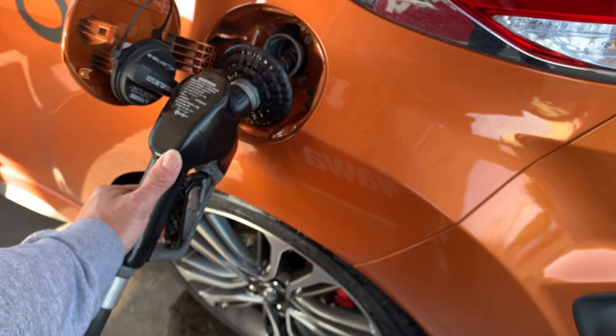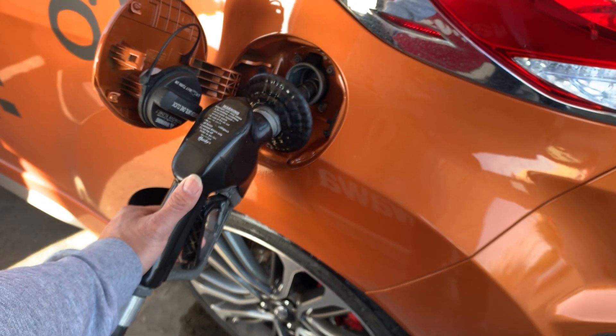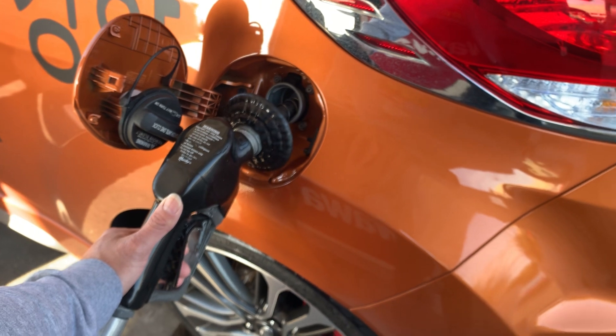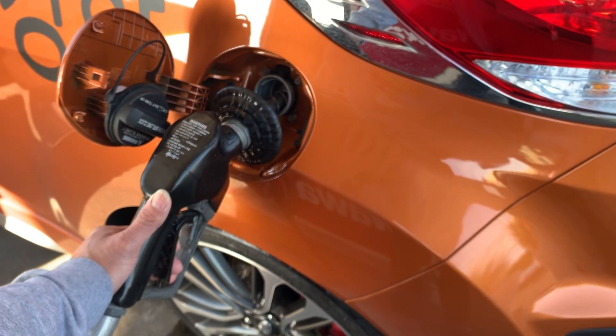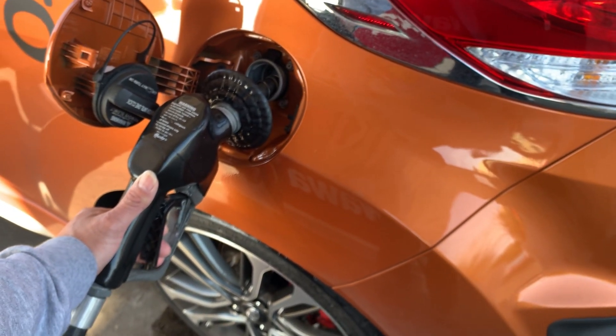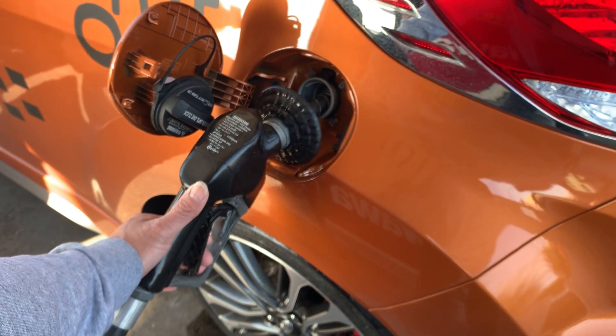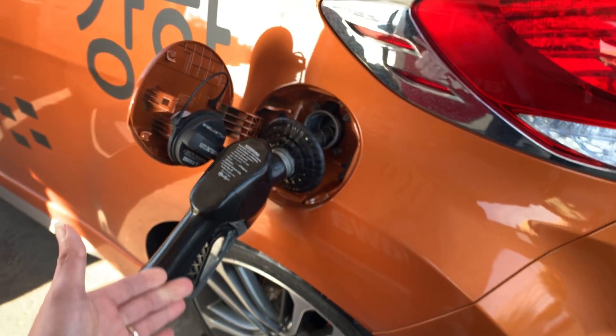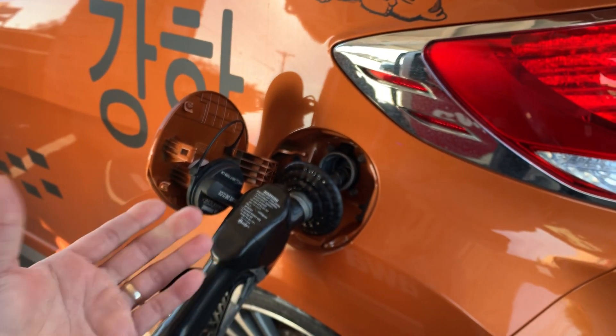I let it drain out and let it go down into the tank. It's got to do with some kind of check valve, or I don't know what happened. I have to pump it and stop, then pump it and stop.